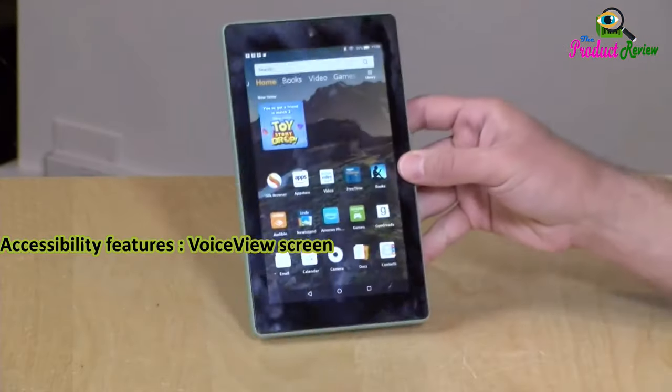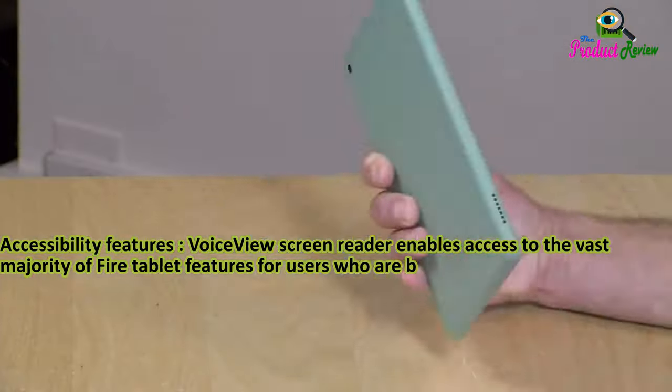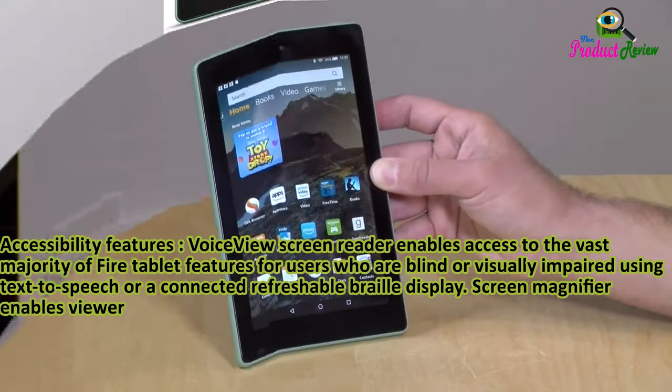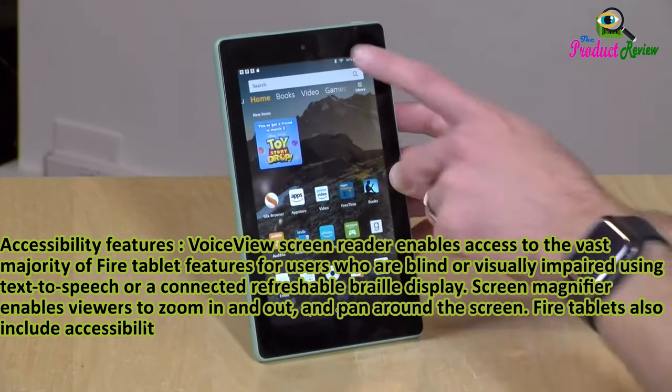Accessibility features: VoiceView screen reader enables access to the vast majority of Fire tablet features for users who are blind or visually impaired, using text-to-speech or a connected refreshable braille display. Screen magnifier enables viewers to zoom in and out and pan around the screen. Fire tablets also include accessibility settings for closed captioning.